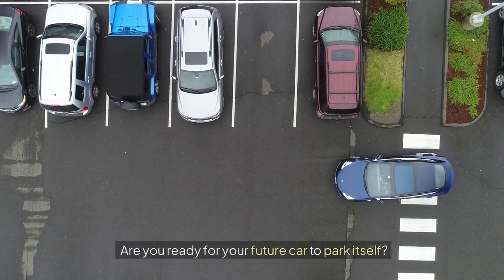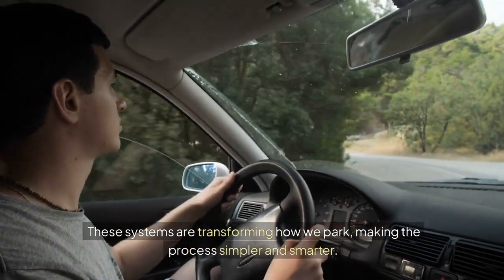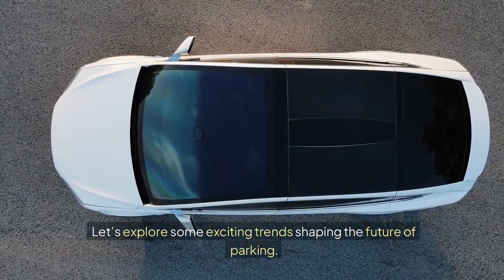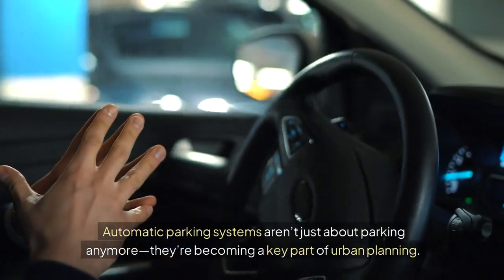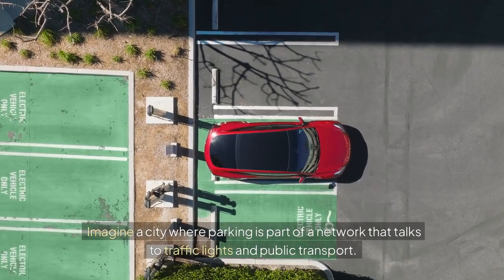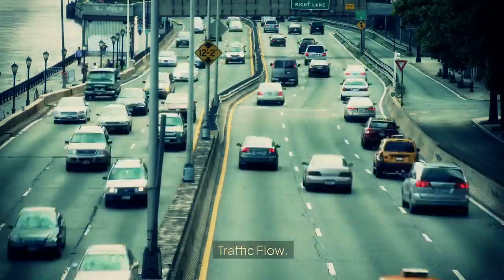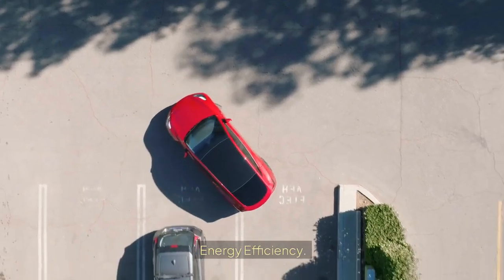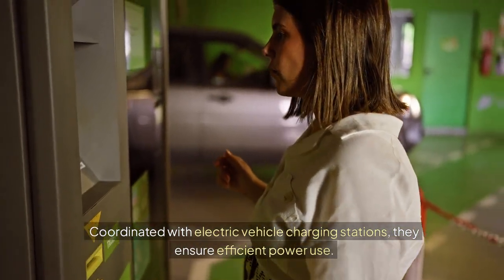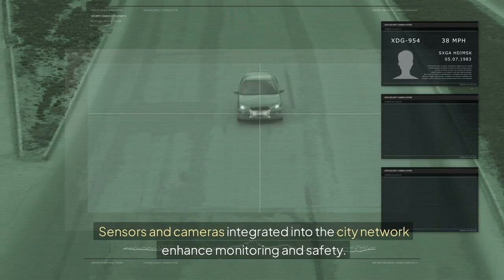Are you ready for your future car to park itself? Current Trends in Automatic Parking Features. As cities grow and tech advances, automatic parking features are becoming a hot topic. These systems are transforming how we park, making the process simpler and smarter. Integration with Smart City Infrastructure: automatic parking systems aren't just about parking anymore — they're becoming a key part of urban planning. Imagine a city where parking is part of a network that talks to traffic lights and public transport. Traffic flow systems help reduce congestion by offering real-time data that guides drivers to open spots. Coordinated with electric vehicle charging stations, they ensure efficient power use. Sensors and cameras integrated into the city network enhance monitoring and safety.